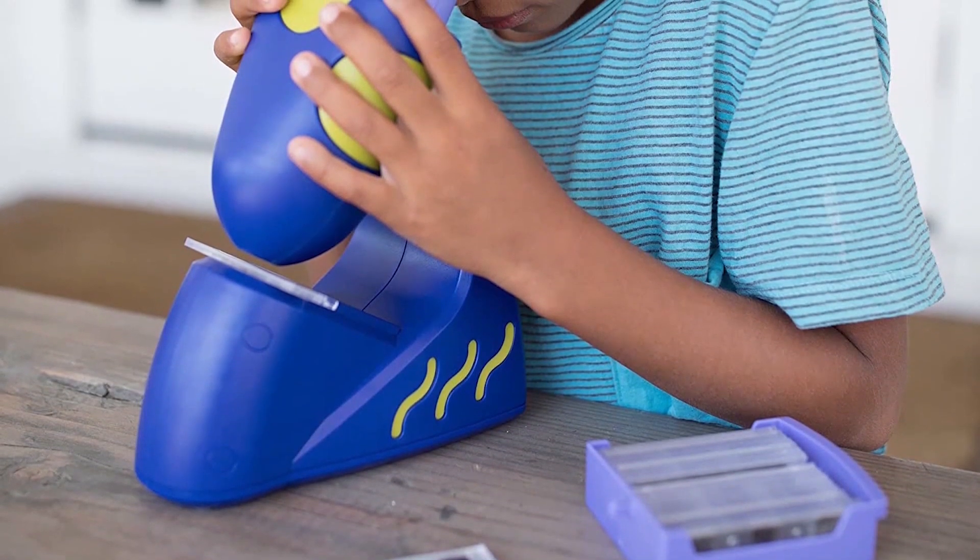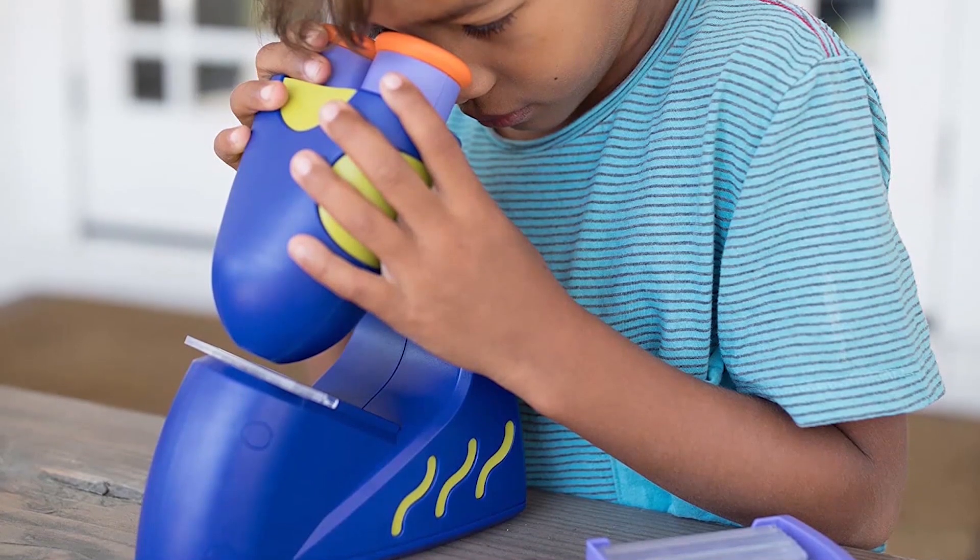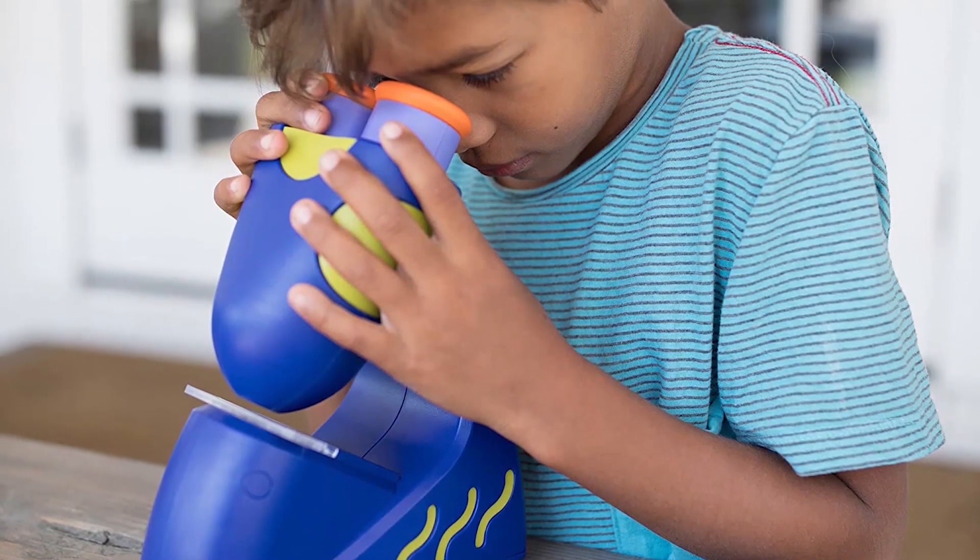The Educational Insights GeoSafari Junior Talking Kids Microscope is a great gift idea for a preschooler, as it provides an interactive and engaging way to introduce them to the world of science and observation. It has 5x magnification, focal-free dual eyepiece, realistic image slides, and an audio feature that adds an extra layer of engagement. It also includes a quiz mode and a storage unit for the slides.